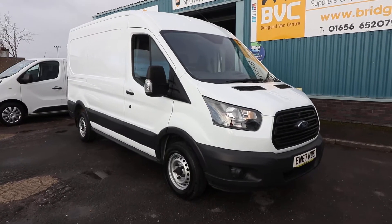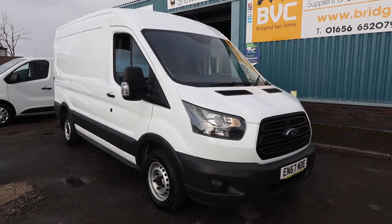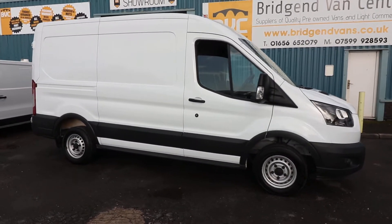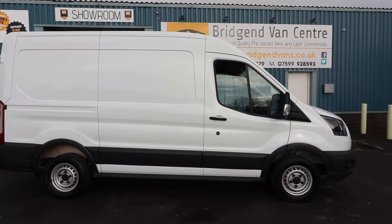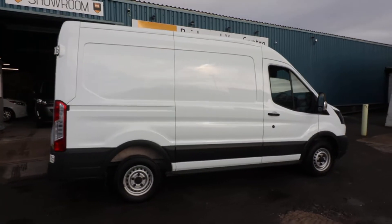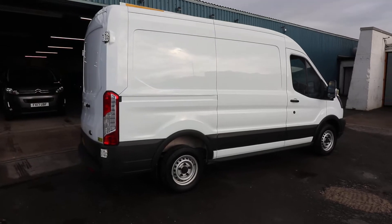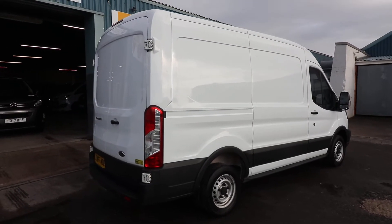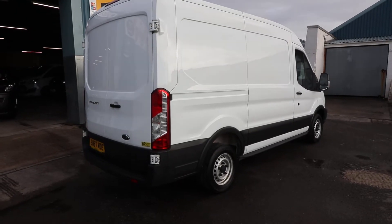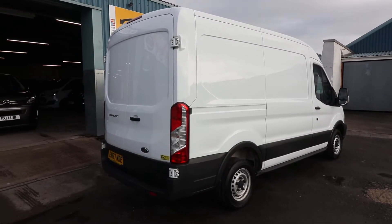Here we have for sale a December 2017 67-plate Ford Transit. This is the 290, which means it's got a 2.9-ton gross vehicle weight. It's the 2-litre TDCi, 105 brake horsepower. And this is the L2 H2, which means it is the medium wheelbase with the medium high roof — a very rare van in this configuration, the medium wheelbase, medium roof.